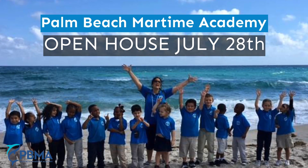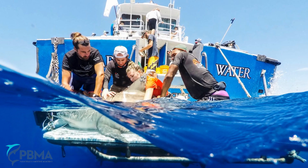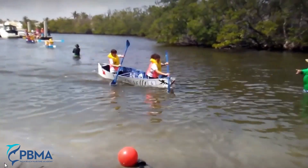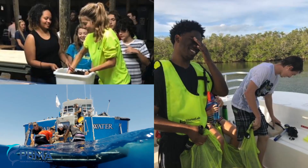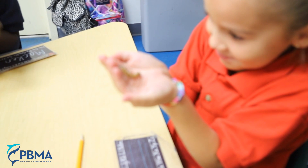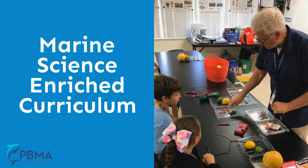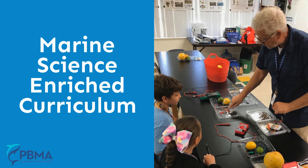The Palm Beach Maritime Academy takes learning way beyond the classroom, from shark tagging to snorkeling on coral reefs, to canoeing the Everglades and learning about our local wildlife at Gumbo Limbo and Loxahatchee Nature Centers. Hands-on labs bring experimental science right into the classroom. Our marine science enriched curriculum is designed to make learning fun and exciting.